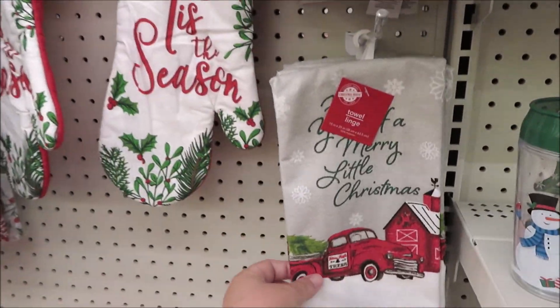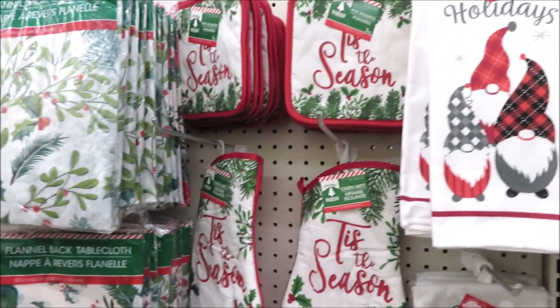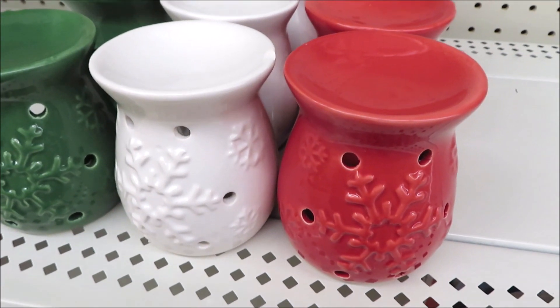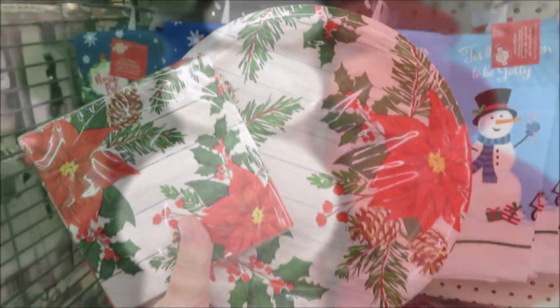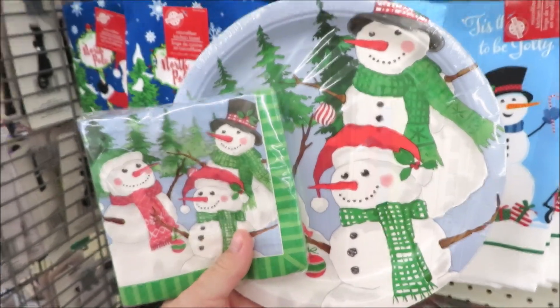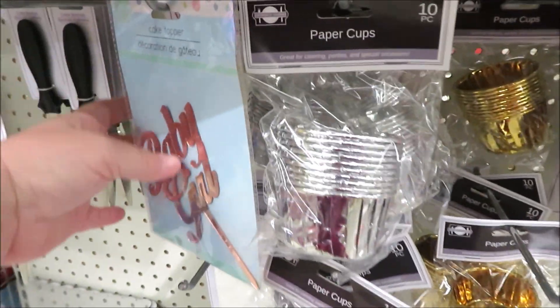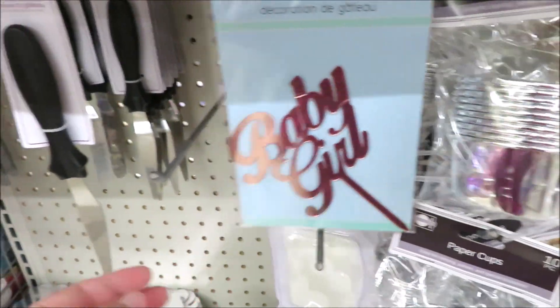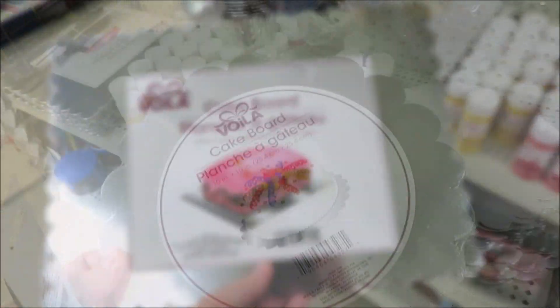I think these are a good little buy — little wax melters in red, white, and green with snowflakes. I was also in the market for party goods so I checked out the party section. It looks like they're putting out some really cool cake decorating and baking goodies — really good deals for just a dollar.